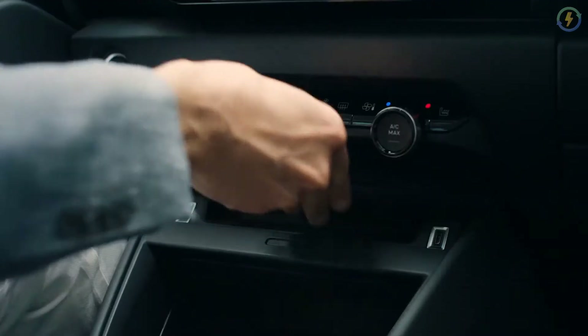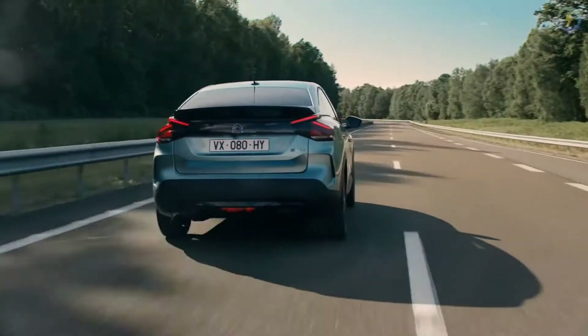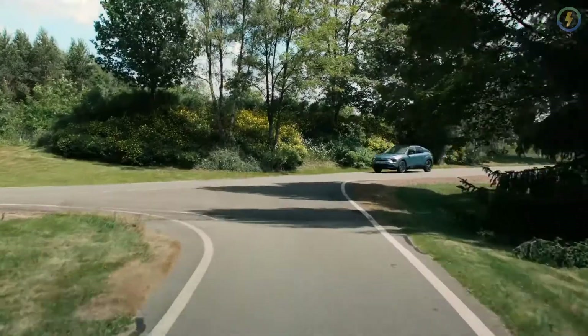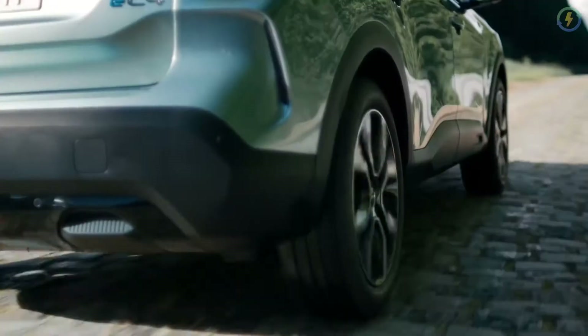Coming to the design of the EC4, it comes with a sporty contemporary design language and features signature Citroën design elements. The car gets a V-shaped LED signature for the front as well as the rear lights. It also contains a split headlamp design and octagonal air intake along with fog lamp housing.